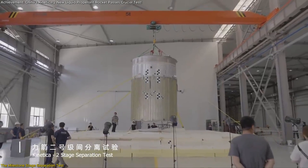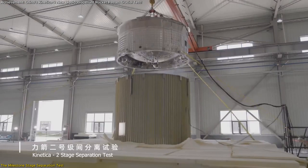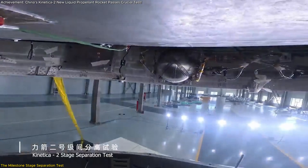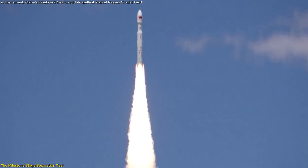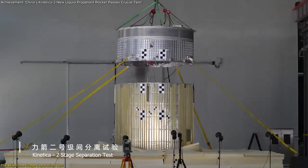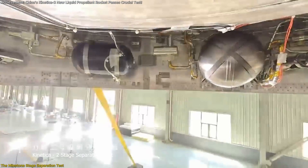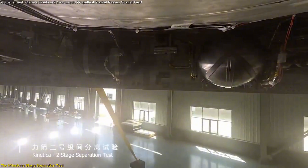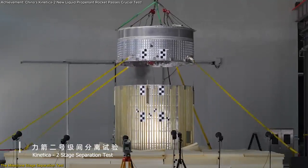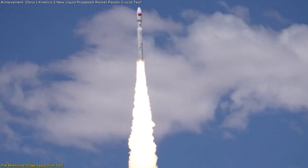The recent successful stage separation test marks a critical milestone in the development of the Connecticut II rocket. This test was not just a routine procedure — it was a comprehensive assessment of the rocket's readiness for space. The test validated the functioning of all systems involved in the separation of the rocket's first and second stages, a process that is crucial for the rocket's performance during flight. In simpler terms, this test was like a dress rehearsal for the rocket, ensuring that every component works seamlessly when it counts.